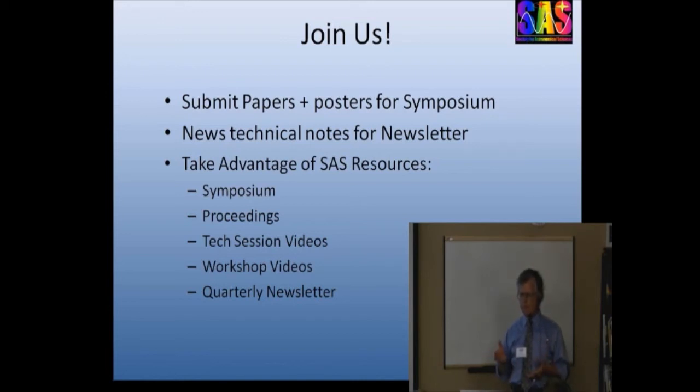Take advantage of the resources that SAS has to offer both as a community and as a website: the symposium, proceedings, and videos. The workshop videos are not posted on the website because of arrangements with the presenters, but you can purchase DVDs if one of those topics interests you — $50 per workshop. Give me a ring.